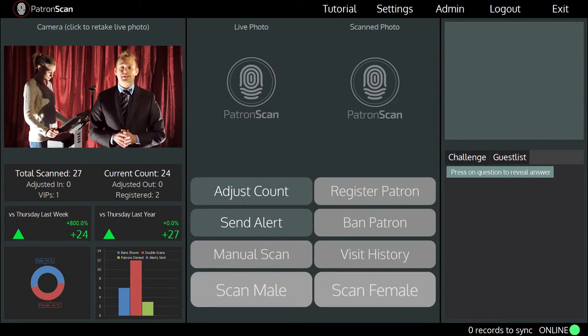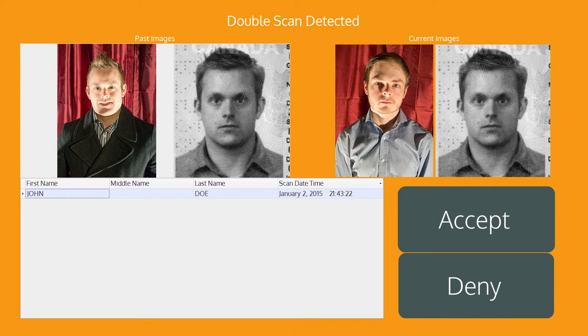If this person has already been scanned in today then you will see a double scan alert screen. This alert screen will show you a live image of the person from the last time this ID was scanned, right next to the image of the person currently being scanned in.